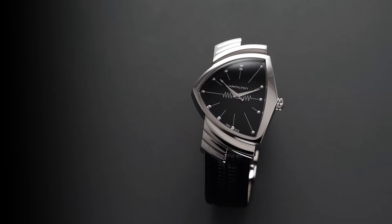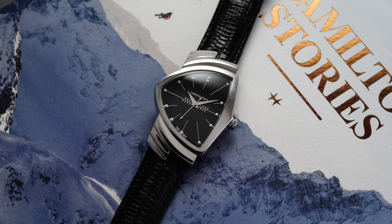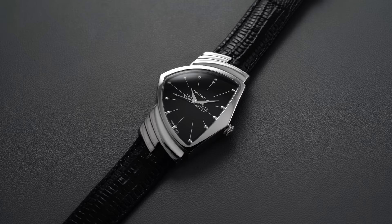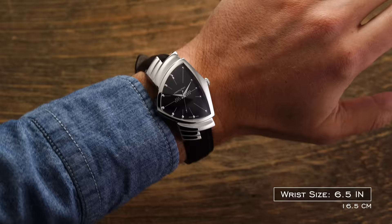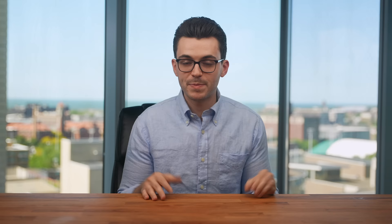Next, a watch that grabs attention through its case silhouette — the Hamilton Ventura. This model is known for its unique case shape. Back in the day it used an electric movement that didn't really work out, and it has since shifted to quartz for reliability. This was the watch made famous by Elvis, who wore it in the movie Blue Hawaii, and it was also the official watch in the Men in Black series. The case silhouette is eye-catching and will get someone's attention from across the room, but done tastefully. Simple black dial, pretty wearable, with an architecture unlike almost anything else in the industry.